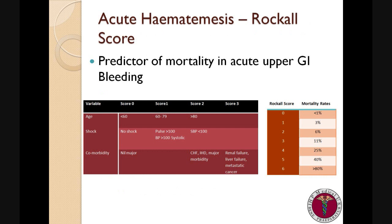The ROCKALL scoring system is an excellent method of predicting mortality in patients presenting with acute upper GI bleeds. It takes into consideration a patient's age, their degree of shock, and other comorbidities. The higher the score, the more likely the patient is to die. Therefore, the higher the score, the more important it is to treat the patient as aggressively as possible.